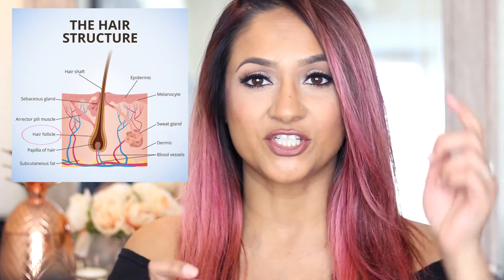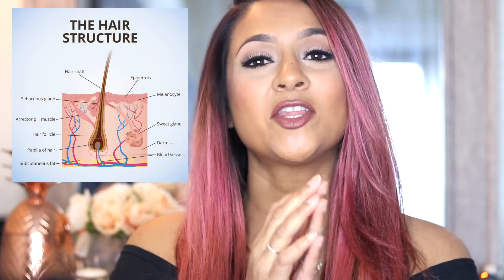Hair is made up out of two things: the follicle, which is underneath inside of your scalp, and the shaft, which is what is visible to the eye. At the base of the follicle is the bulb, and the bulb is what surrounds the papilla. The papilla is what connects the bulb with the blood vessels, and the blood vessels nourish your hair. When a hair is growing in the follicle, it passes an oil gland on its way out, and the oil gland is what makes the hair nice and shiny.